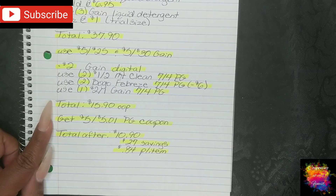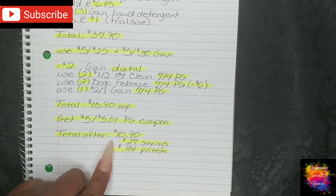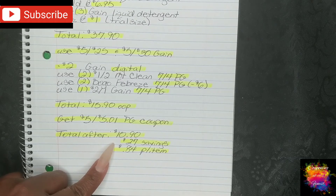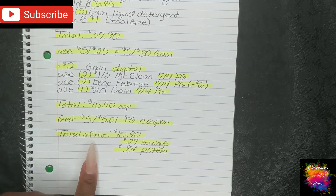This is going to be the last week for this Gain double dip, just FYI. On the bottom of your receipt, you will get a $5 off $5.01 P&G coupon for your next order. If you count that reward after, it brings you down to $10.90, which is a $27 savings and breaks it down to $0.84 per item. And everyone does not count after rewards — some do and some do not; that is your personal choice.